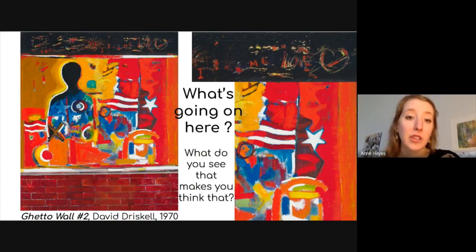Next, you can ask yourself, what's going on here? Do you see a story being told? What do you see that makes you think that? Do some of the shapes, the lines, the patterns, the colors — do these sorts of things tell you a story? Or pretend you're the artist — what kind of story would you be telling through this painting?